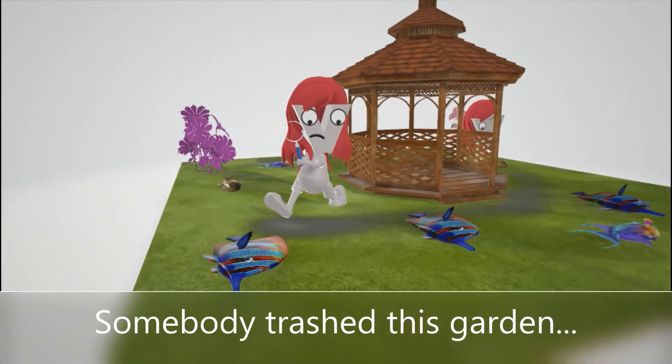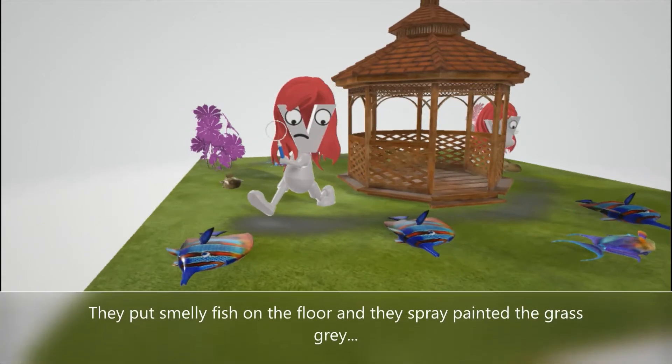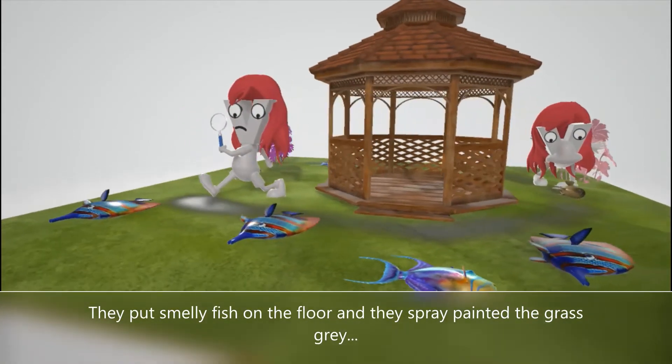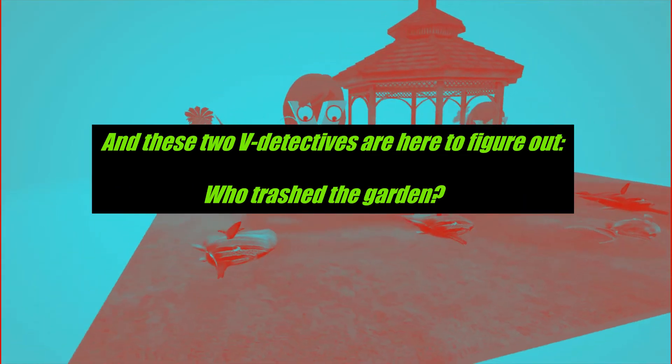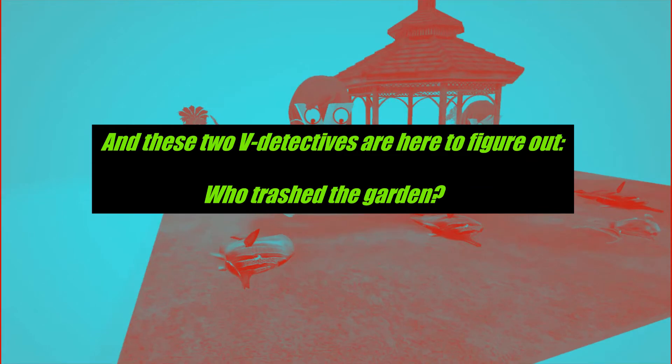Somebody trashed this garden. They put smelly fish on the floor and they spray painted the grass gray. And these two V Detectives are here to figure out who trashed the garden.